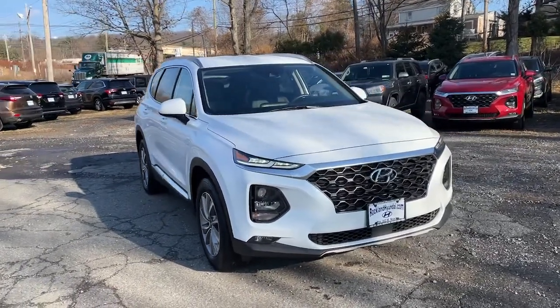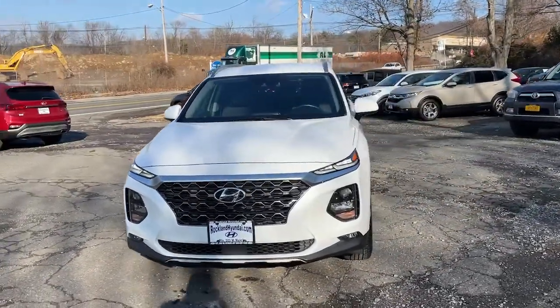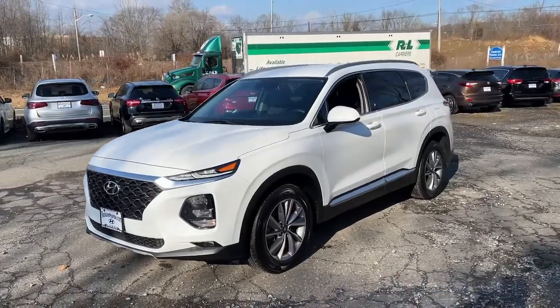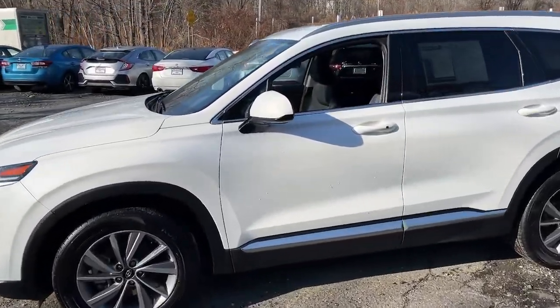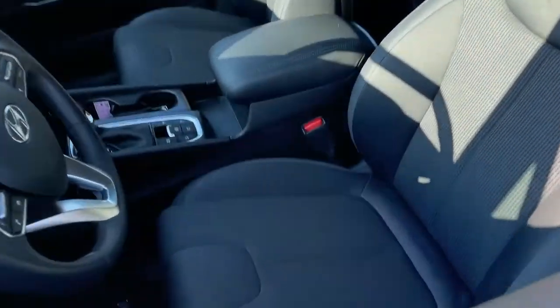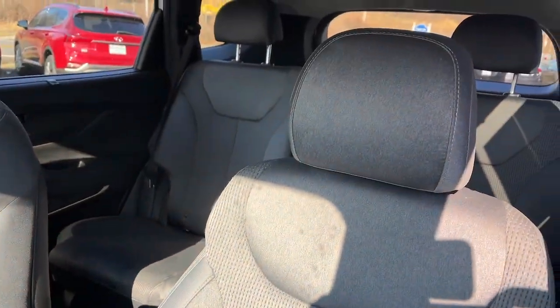Get into a car with value. 2020 Hyundai Santa Fe. This vehicle is an outstanding buy with fewer than 20,000 miles on the odometer. Relax and enjoy the road trip in this convenient, well-equipped Santa Fe.